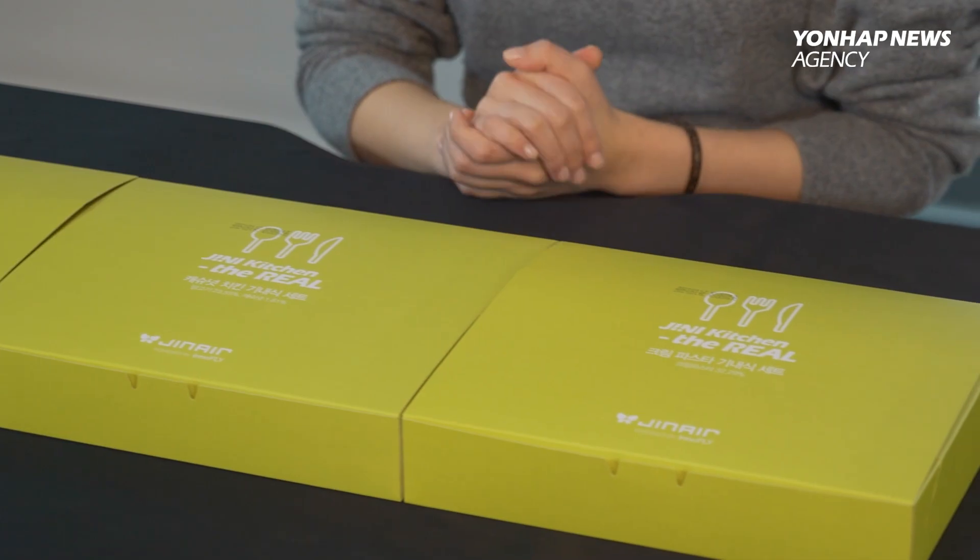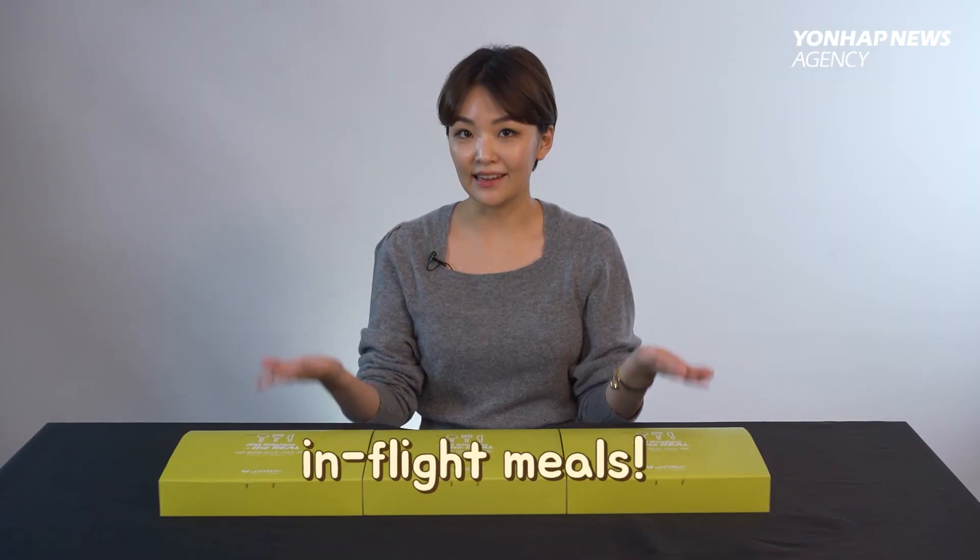Hey guys, I'm Sumi-yoo from Korea Now. Today, I'm going to show you guys a very special food that you can get delivered to your home in South Korea these days, and that is in-flight meals.